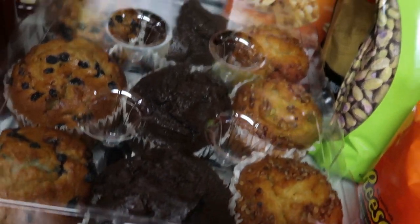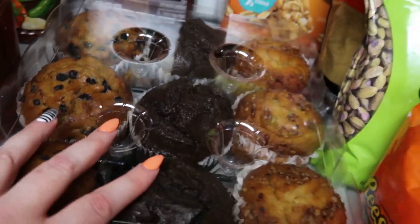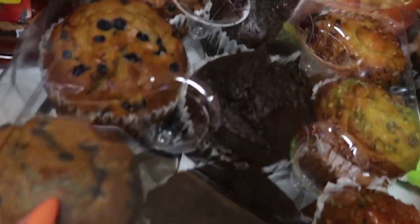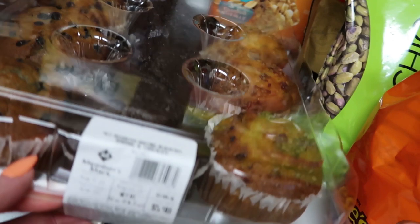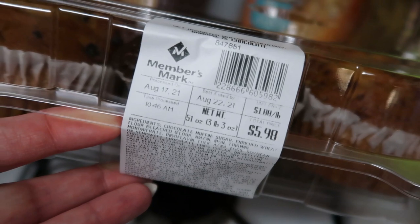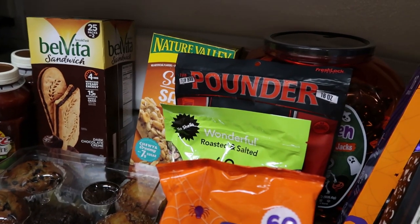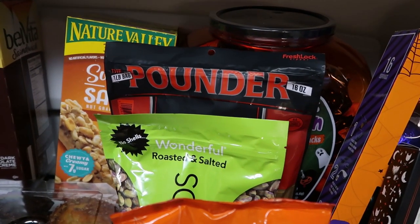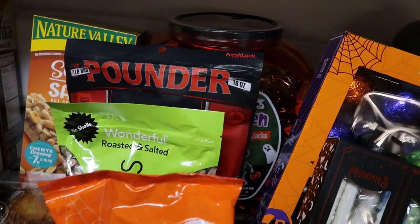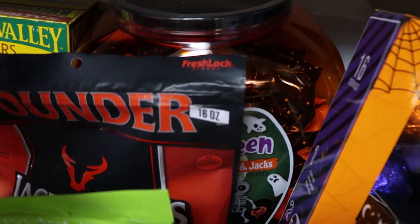We got some muffins — I always like to have a baked good on hand the first day of school. This one has three blueberry, three chocolate chip, and three banana nut. I love their banana nut, it's really good — $5.98. I'm actually filming on my new camera, so just bear with me. I haven't really had a chance to play with it or set it up that much, but I wanted to go ahead and try it.